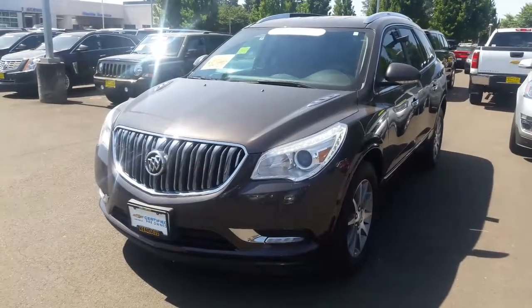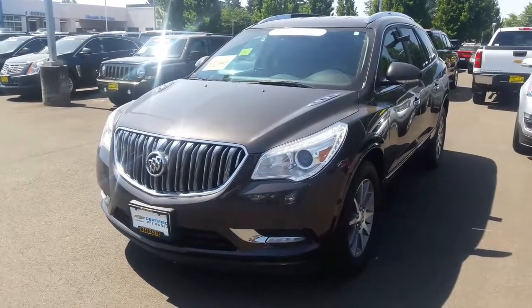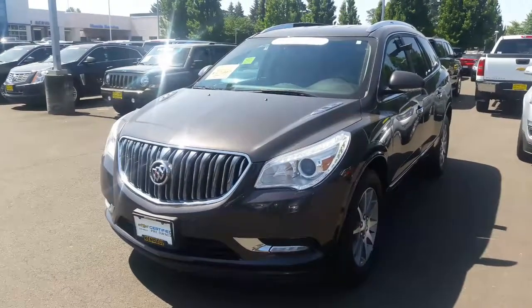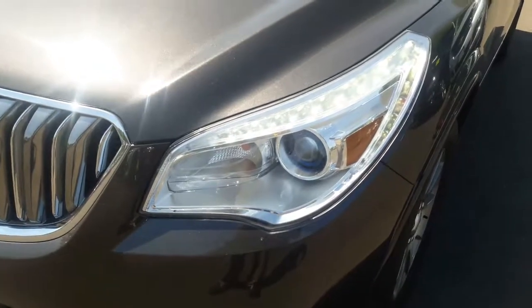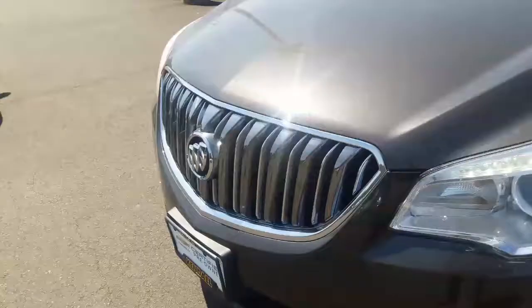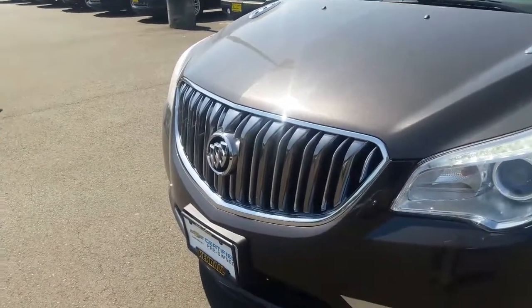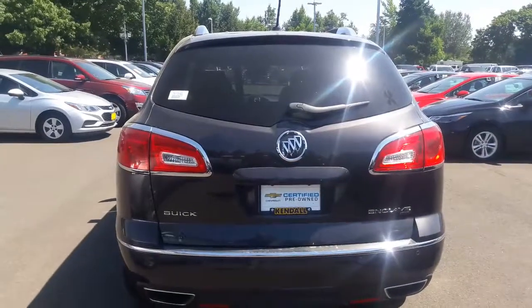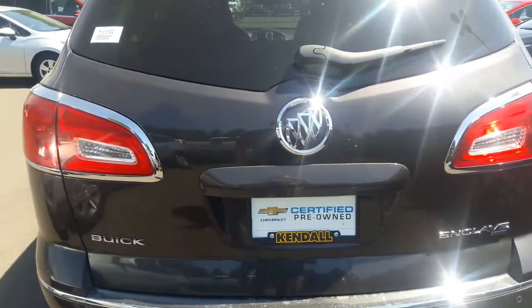Hi, this is Paul Miller with Kendall Chevrolet, and this is the 2015 Buick Enclave. This is an all-wheel drive. The CX model features bi-xenon high-intensity gas discharge headlamps as well as Buick's elegant waterfall grille. It also features Buick's automatic liftgate.